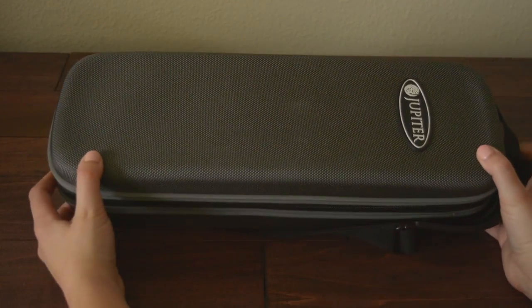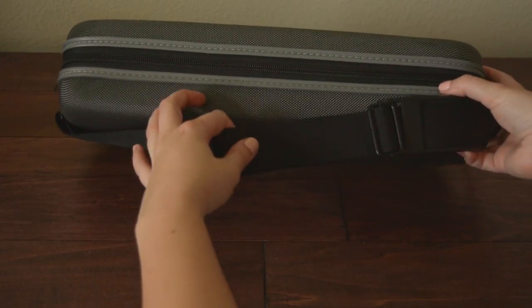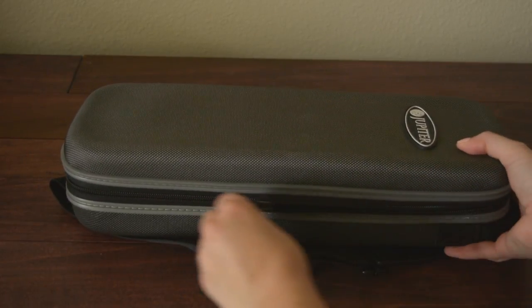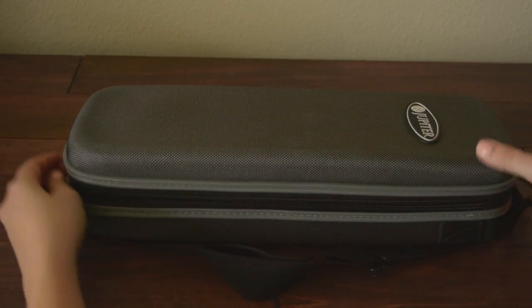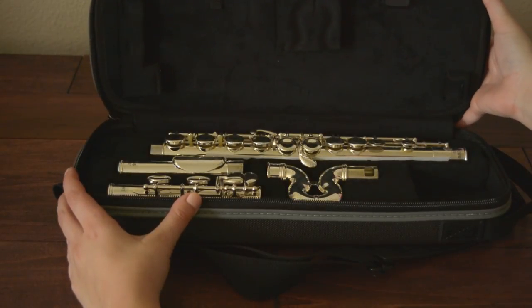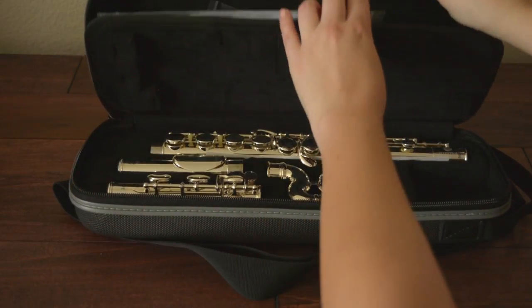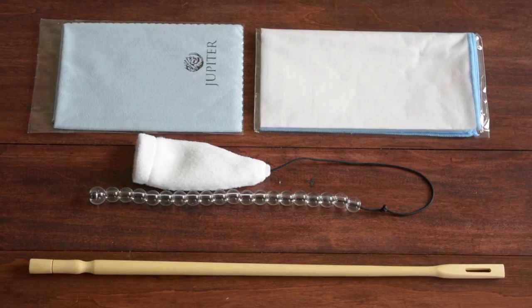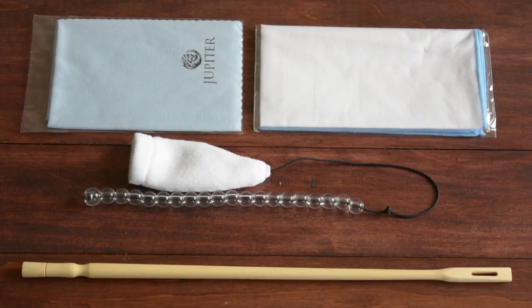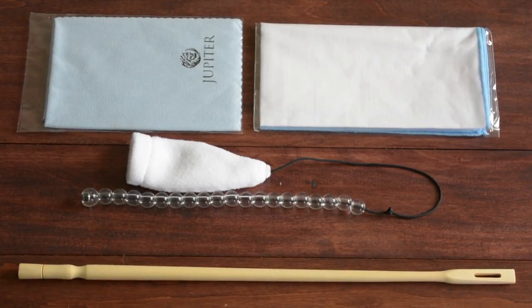Let me show you what the flute comes with. It includes a hard case with a great shoulder strap. I love that it has a zipper to open it up, unlike most all-in-one cases that just have a latch — with the zipper, it makes the flute more secure. When you open up the case, you have the flute right here, and there's also a cool hidden compartment. It comes with a polishing cloth, a flute swab, a flute rod for the body of the flute, and a special cleaning cloth for the wave line head joint.